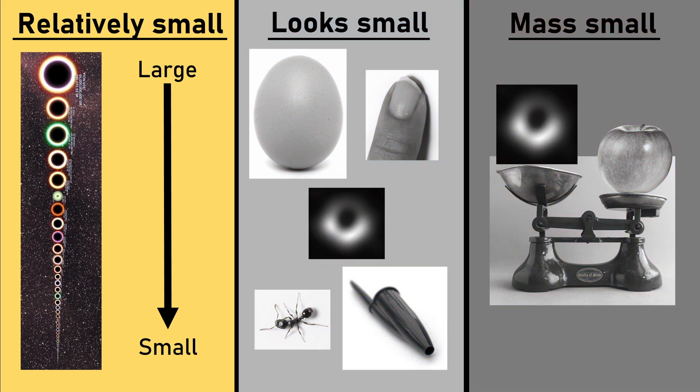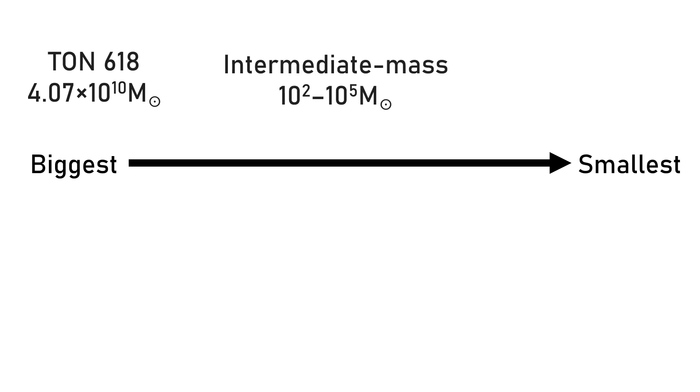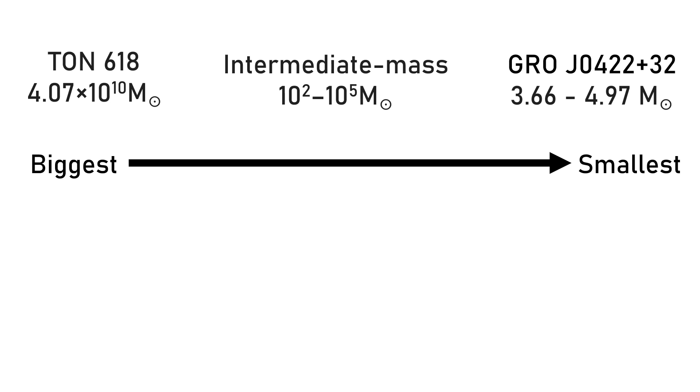Let's start with the first section: relatively small. The largest black hole we've ever discovered is TON 618, at a very impressive 4×10¹⁰ solar masses — that's over 40 billion times the mass of the sun. Intermediate mass black holes range between 100 and 10,000 solar masses, and the smallest black hole discovered is the very creatively named GROJ0422+32, with a mass about 4 times the mass of our sun. We're looking for something that's not the smallest, but just small, so let's take 50 times the mass of the sun for our black hole.